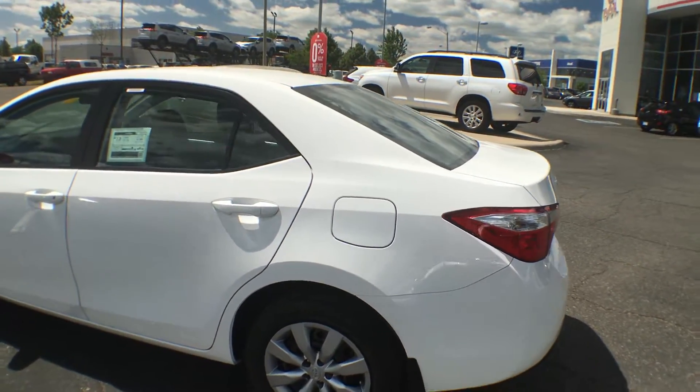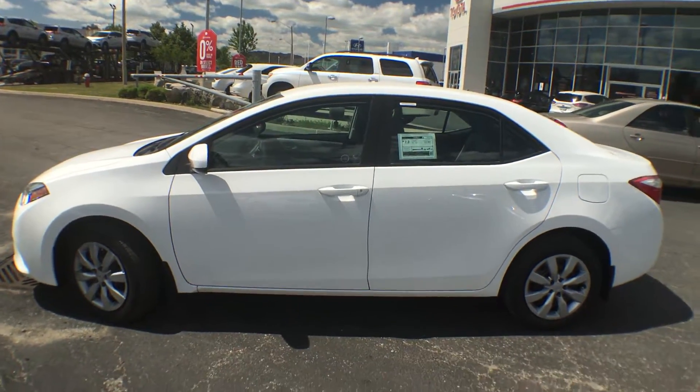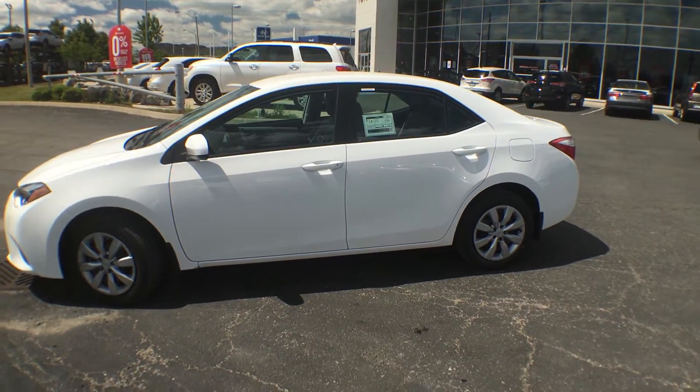Your fuel cap is going to be on the driver's side of this vehicle. And there you have it — the 2016 Corolla LE in Alpine White.